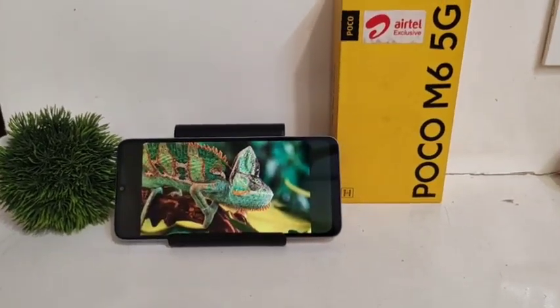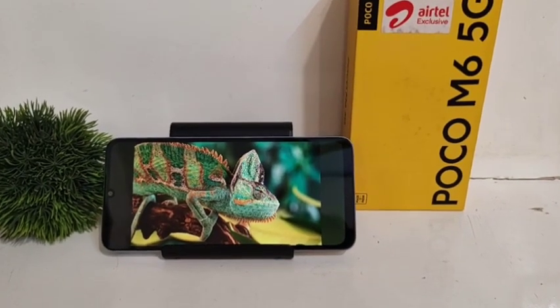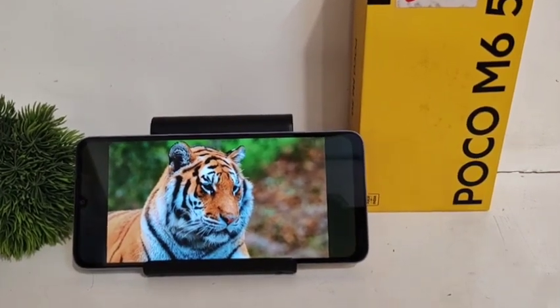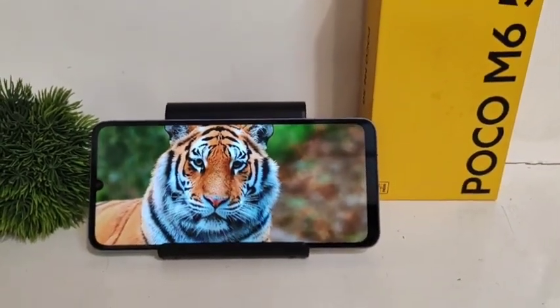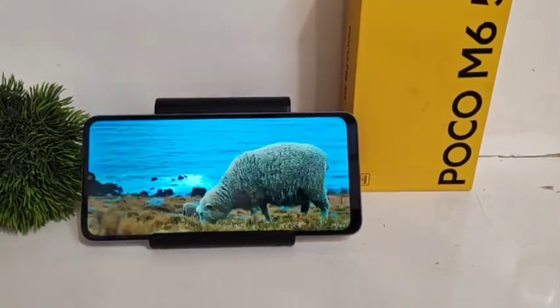Looking at the camera quality, it's very good. I just love the quality at this price — it's simply amazing. Look at the detail in this photo; you can see fine details like eyebrows and a cap clearly. About the camera quality, there's no doubt it's perfect.